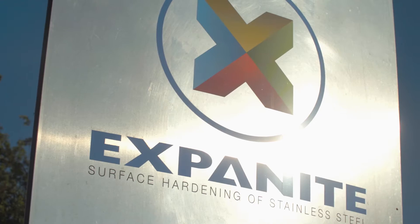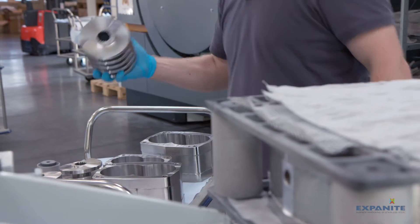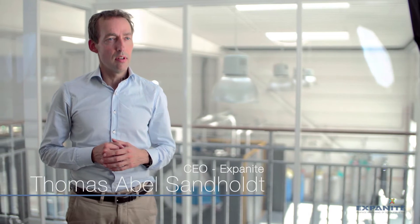Exponite is a pioneer within the surface hardening of stainless steel. When we are heat treating stainless steel parts, we are penetrating the surface with nitrogen and carbon atoms. These atoms form what is called expanded austenite in the surface. Expanded austenite equals Exponite.